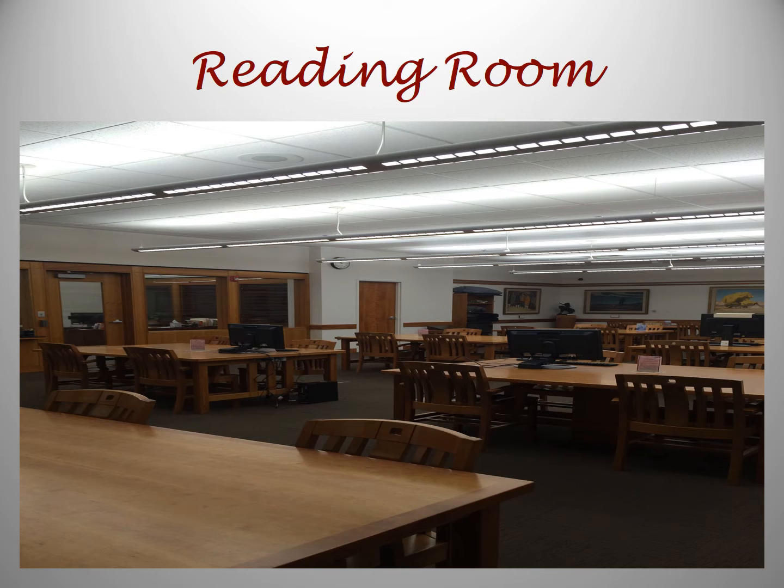This is the reading room where patrons check in at a special desk. They receive their reference materials and go through a locked door. This is where you may study original materials pertaining to your research.